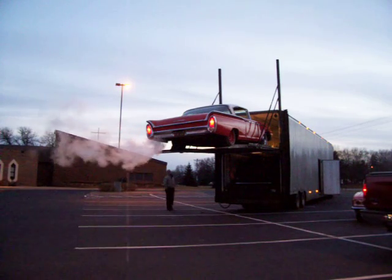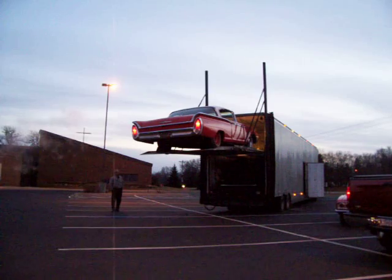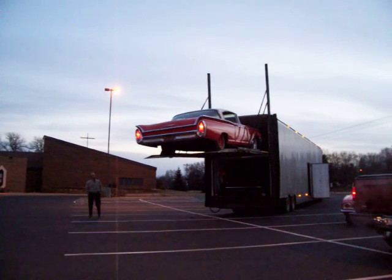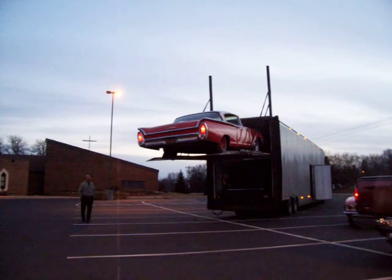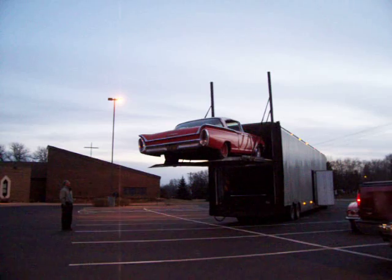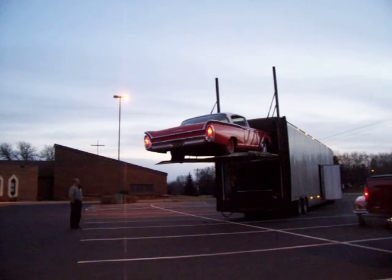This is what Dad's been waiting for. The driver is going to get out and lower it down now. And the key is over to the proud new owner.